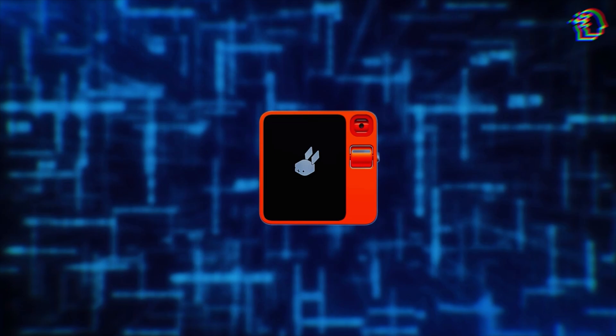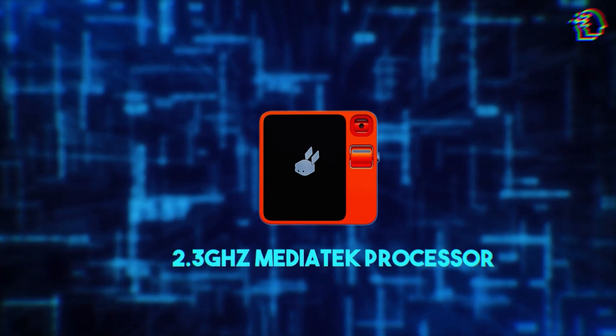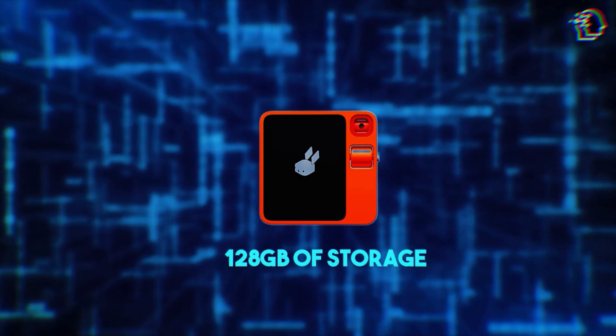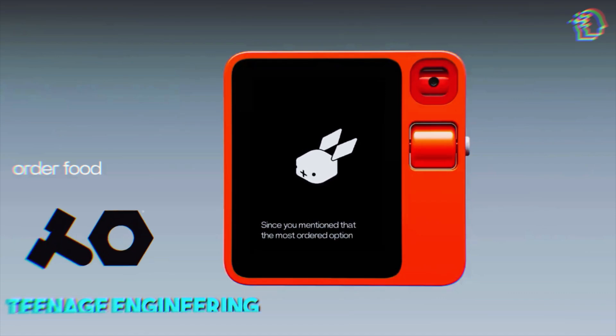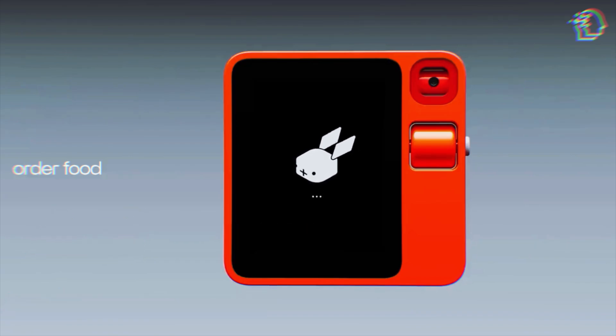Under the hood, it's powered by a 2.3 GHz MediaTek processor, backed by 4GB of RAM and 128GB of storage. The design, in collaboration with Teenage Engineering, is a testament to functional aesthetic. As for the battery life, it's built to last you through the day — no sweat.